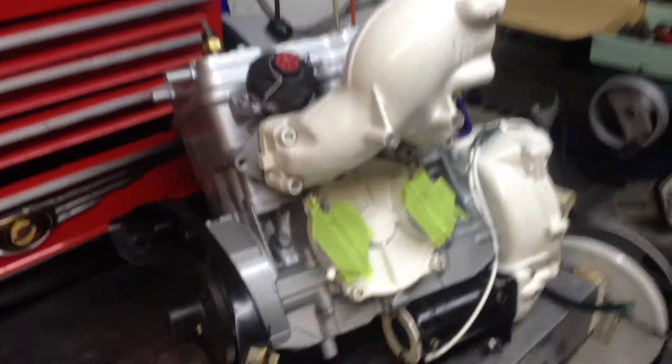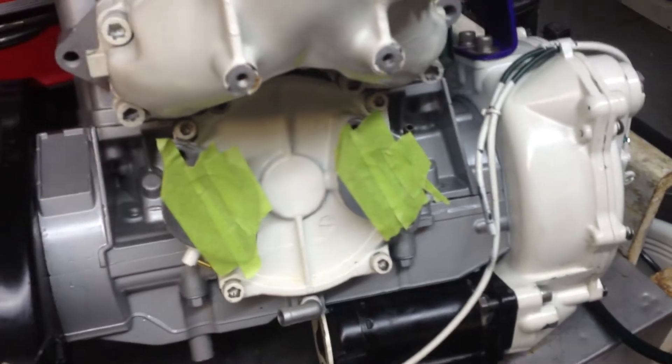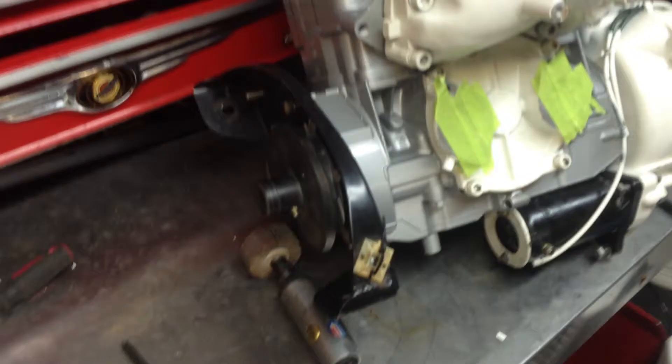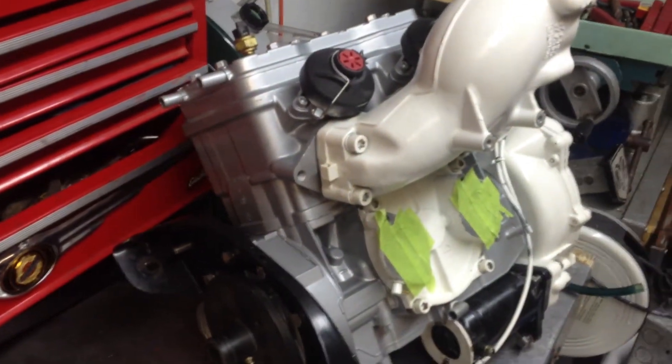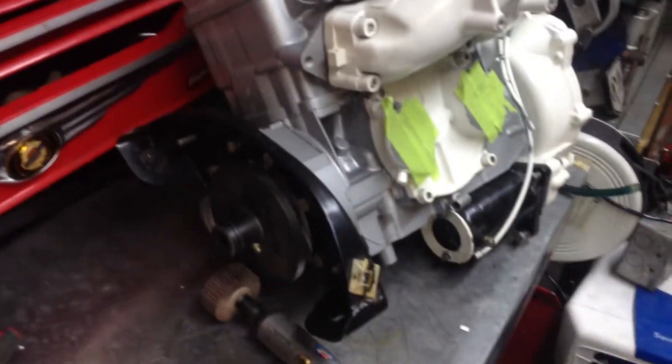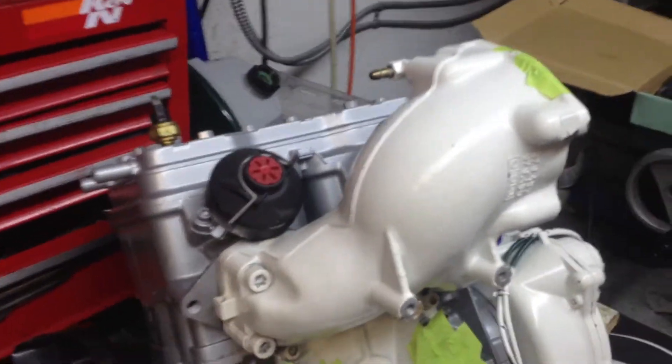This is the Bombardier Rotax 787, also known as the 800cc two-stroke motor that I purchased from SBT in Florida. They required me to send in my core, which was cracked due to a failure, and they sent me back this engine. I had to reuse all the white parts that you see off my old engine — they did not come included with the core exchange.